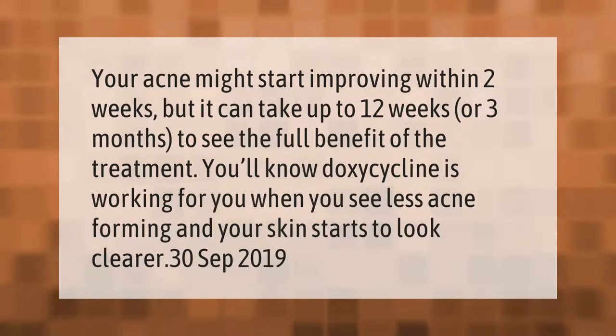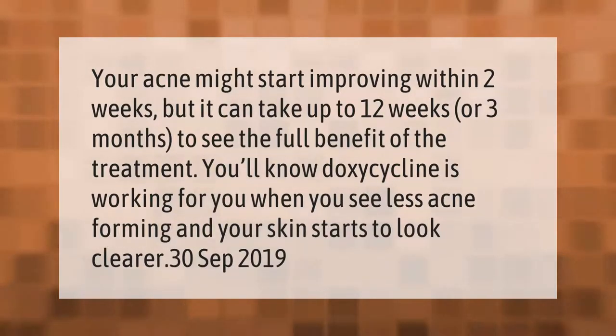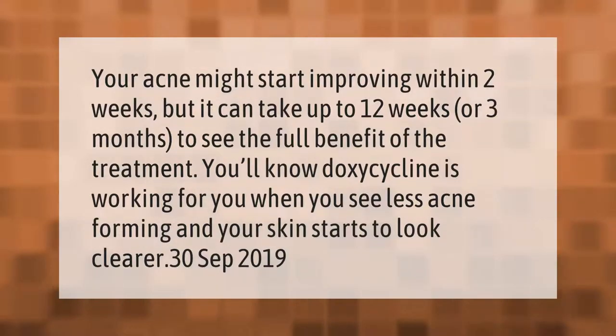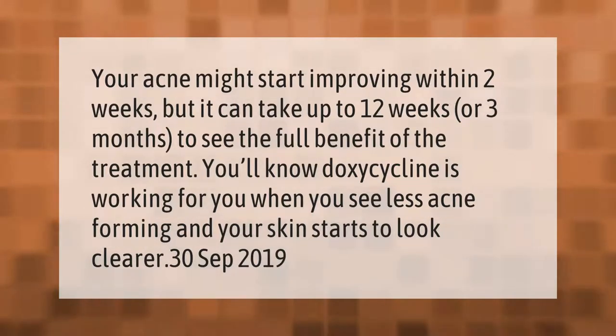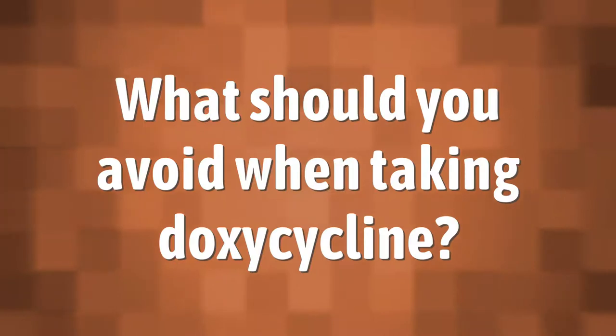Your acne might start improving within two weeks, but it can take up to 12 weeks or three months to see the full benefit of the treatment. You'll know doxycycline is working for you when you see less acne forming and your skin starts to look clearer.